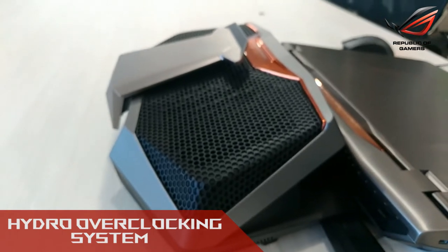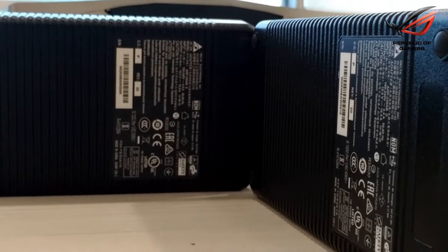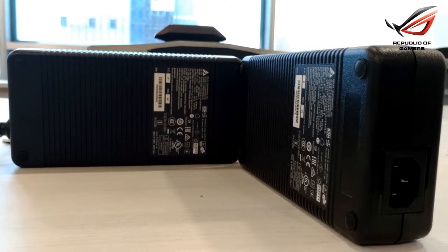It comes with the advanced version of the Hydro overclocking system to cool the GPU and graphics card, and has two 330W power adapters to give you even greater performance.